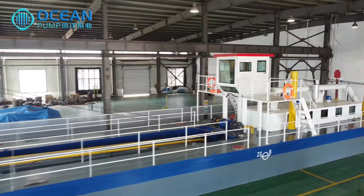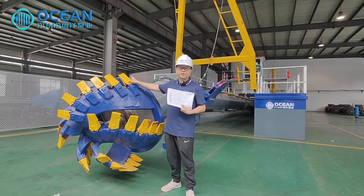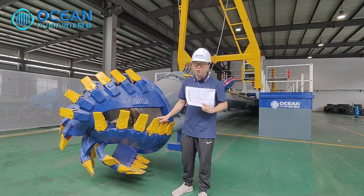The diameter of the cutter head is 1.0 meter, with a matching power of 75 kW. It has a total of 5 blades with 40 teeth, and the material of the teeth is 40 chrome.